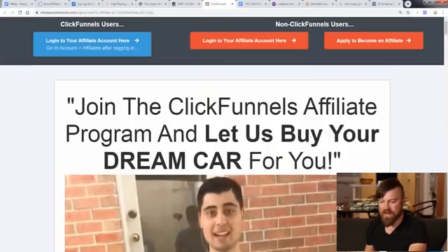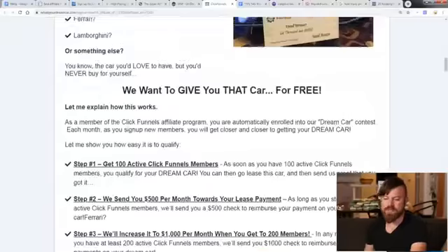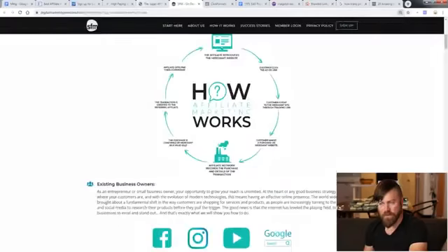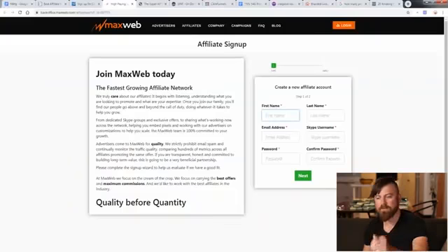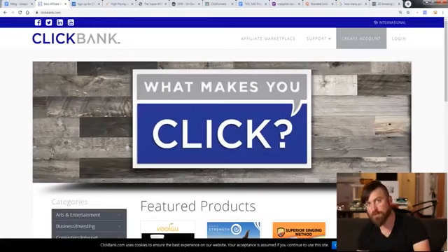There are a number of affiliate networks I recommend and all the links are in the description. The first one, probably one of the cooler ones, is ClickFunnels — they will actually buy you a car. They pay me a thousand bucks a month towards my car lease, and they give that once you get a hundred sales. There's also Six Figure Mentors, the Super Affiliate Network — run by Misha Barton based out of Hawaii — MaxWeb, and Digistore. But the affiliate network we're going to focus on is ClickBank.